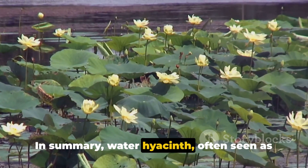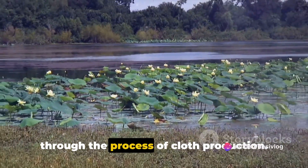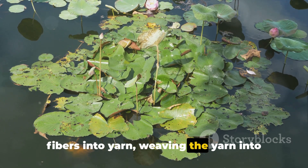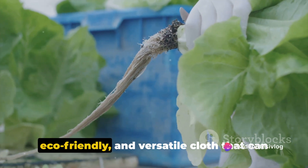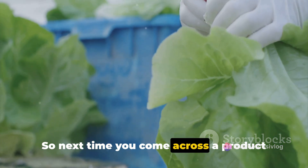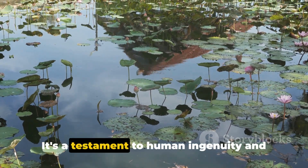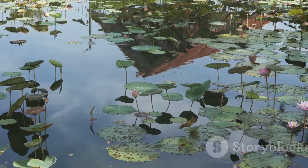In summary, water hyacinth, often seen as an environmental nuisance, can be transformed into a valuable resource through the process of cloth production. The process involves harvesting the plant, extracting the fibers, spinning the fibers into yarn, weaving the yarn into cloth, and finally dyeing the cloth. The result is a sustainable, eco-friendly, and versatile cloth that can be used in a variety of products. So, next time you come across a product made from water hyacinth cloth, remember the journey it took from being an aquatic plant to a piece of fabric. It's a testament to human ingenuity and our ability to turn environmental challenges into sustainable solutions.